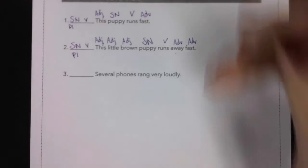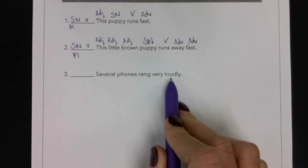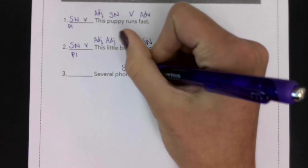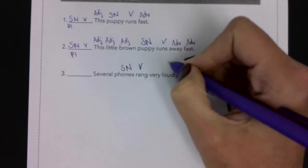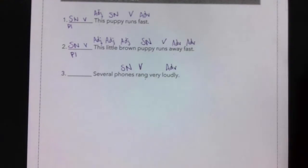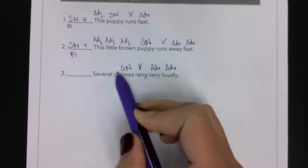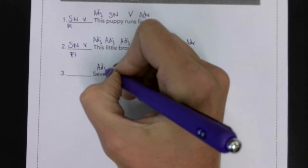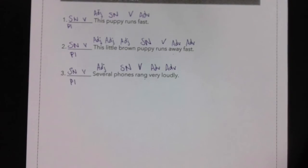Number three. Sentence three: 'Several phones rang very loudly.' What rang very loudly? Phones — subject noun. What is being said about phones? Phones rang — verb. Rang how? Loudly — adverb. How loudly? Very loudly — adverb. Which phones, or how many phones? Several — adjective. Subject, noun, verb, pattern one.